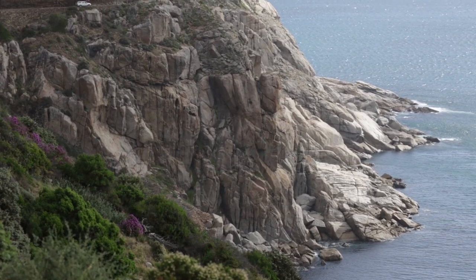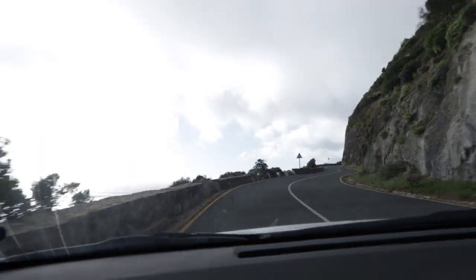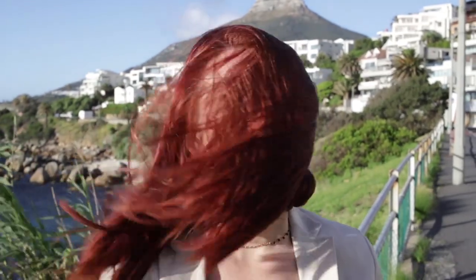After Muizenberg Beach we decided to do Chapman's Peak Drive again — the weather was a little better the second time. We made it back to Camps Bay but we had a little trouble with the wind. We decided to come back to our Airbnb a little bit early because we have a really early flight to Johannesburg tomorrow. We're starting our Kruger National Park safari adventure, which I'm really excited about, so if you'll excuse me I have to go pack.